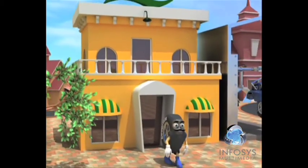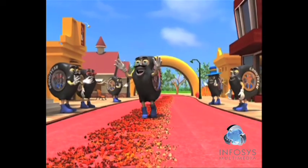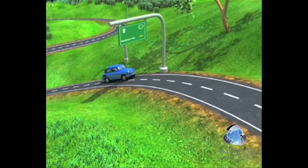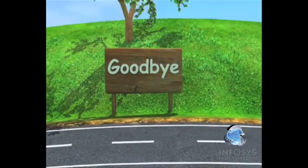Remember, tyres are your driving partners and need to be treated well. Happy tyres mean a safer journey and better driving satisfaction. Happy driving!